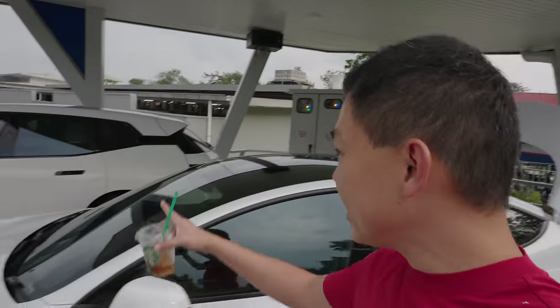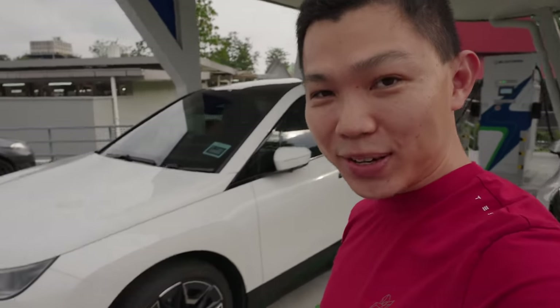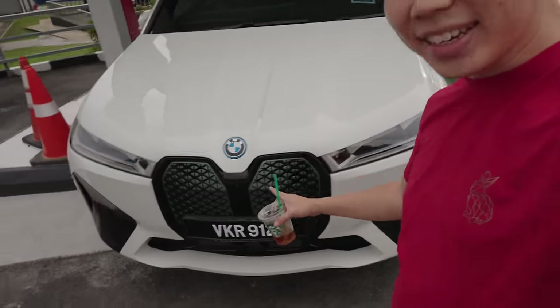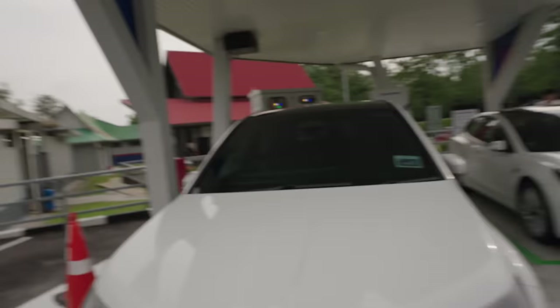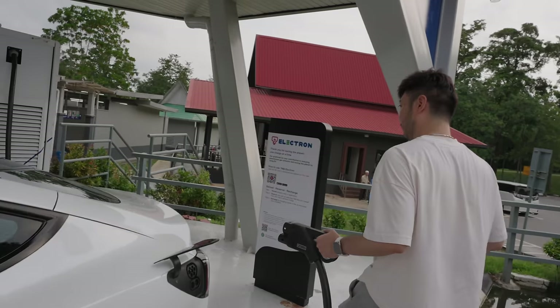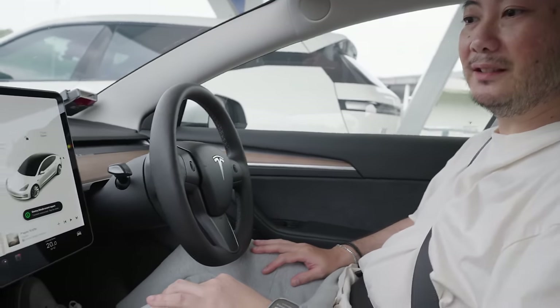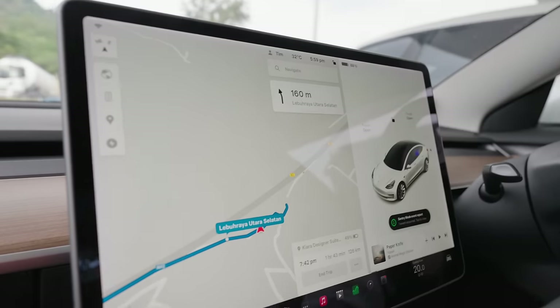As we unplug, there's now a BMW iX next to us — a great car, probably similar to a Tesla Model X. The Tesla charge port closes automatically within a few seconds. We have about one and a half hours to our destination and will arrive at around 50% state of charge — more than enough. It's 7:42 pm, 426 kilometres into the journey.